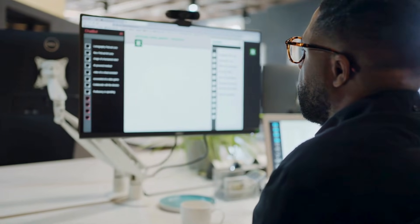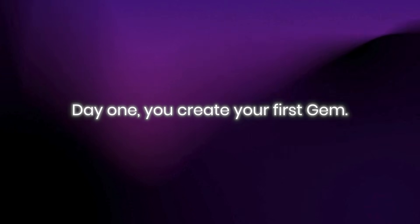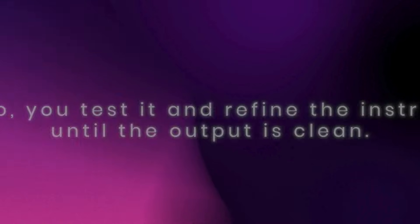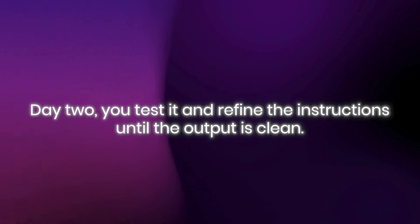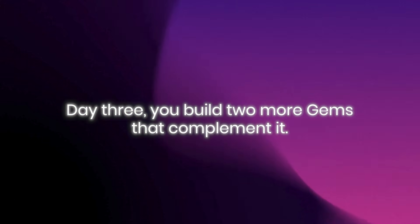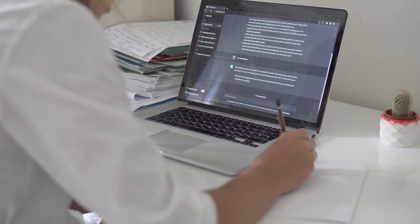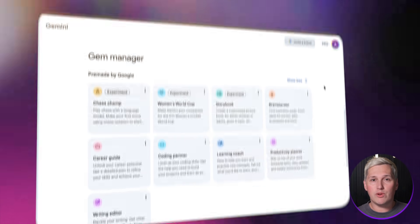Here is what the next seven days could look like if you want to explore this. Day one, create your first Gem — pick one problem you know businesses struggle with. Day two, test it and refine the instructions until the output is clean. Day three, build two more Gems that complement it. By day seven, you have a three-Gem starter package ready to demonstrate. That is your tier one concept. Or you can keep learning at your own pace and figure out what works for your specific situation.